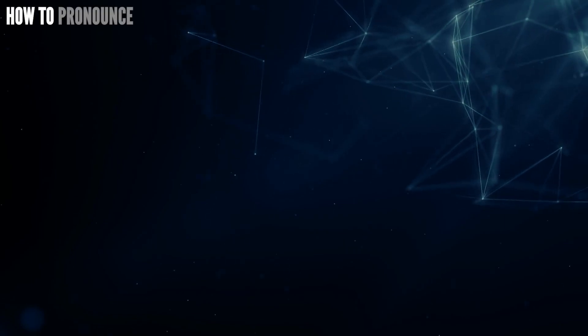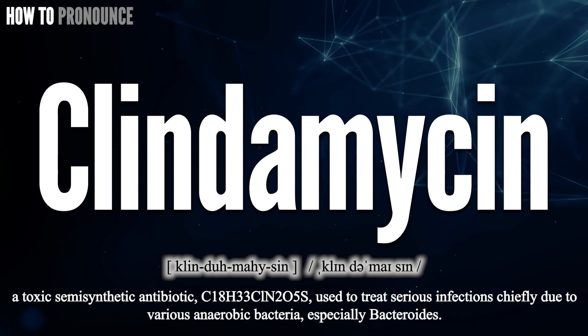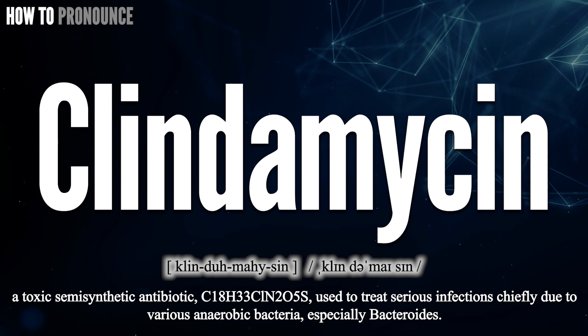Hi! Today let us pronounce this word: clindamycin. clindamycin.